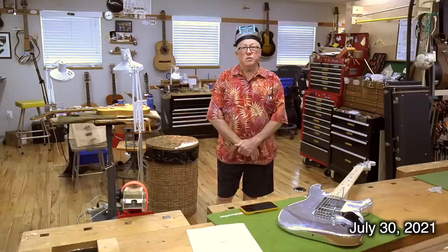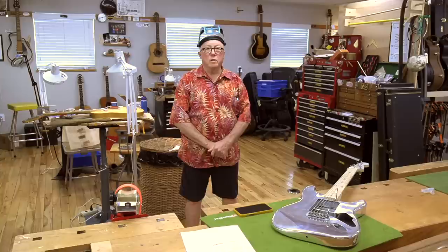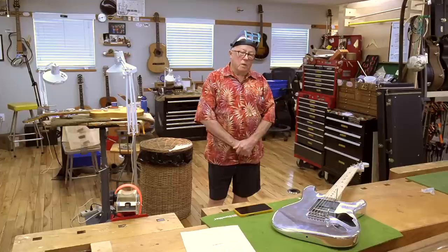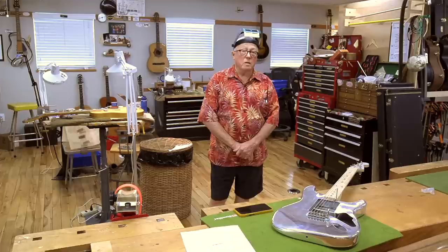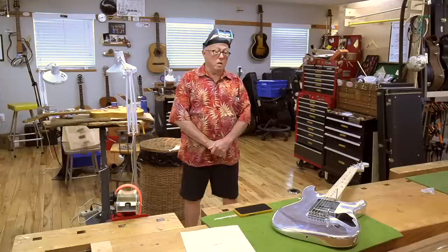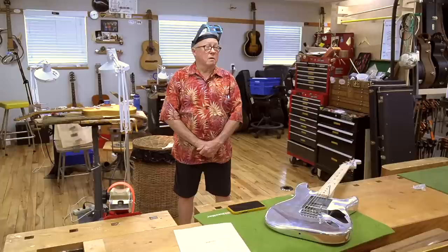Hi, I'm Dan Earlywine from Athens, Ohio, and we are in my guitar shop. I'm a guitar fixer, sometimes guitar maker, and I've been in the guitar business since I was a teenager when I started taking guitars apart and painting them. I was as serious about playing the guitar and being in a band as I was about working on them, but the working part took over, and so I have been fixing guitars and building some electric guitars since 1960.